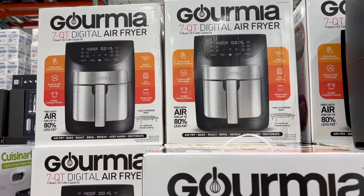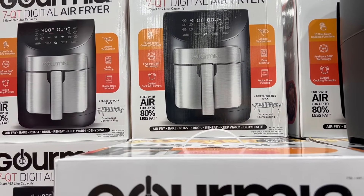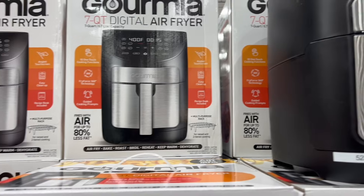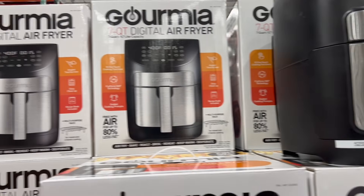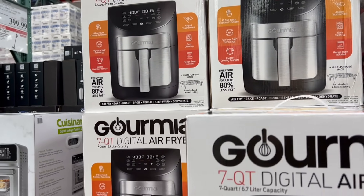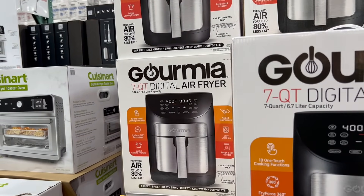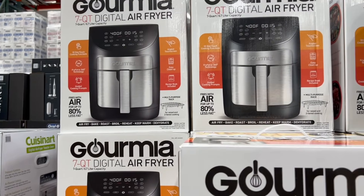The French fry recipe was pretty easy: we bought the Ore-Ida fries here at Costco, tossed them in a little olive oil and seasoning salt, preheated the air fryer, and cooked at 400 degrees for 12 to 14 minutes, shaking in the middle.